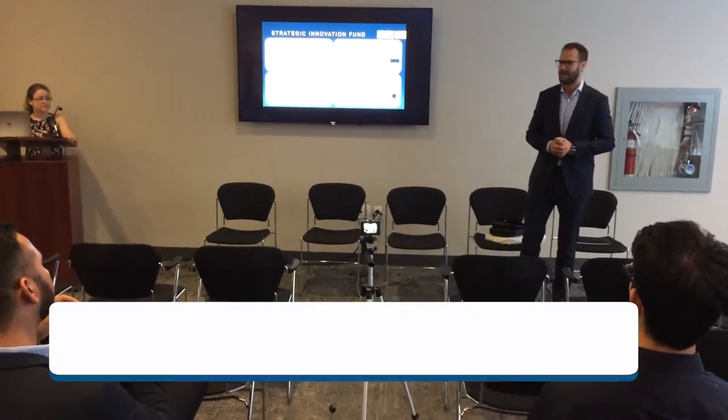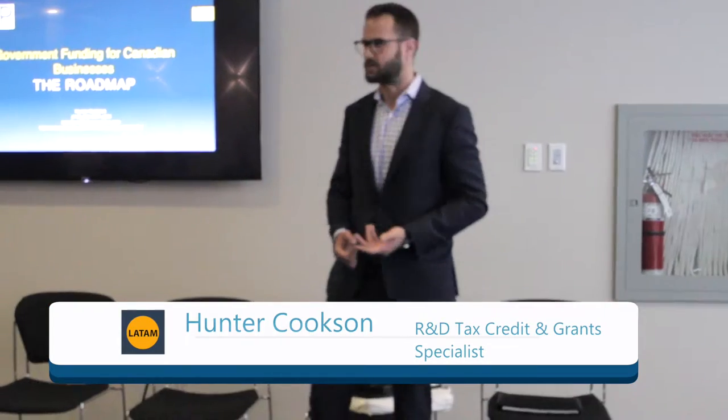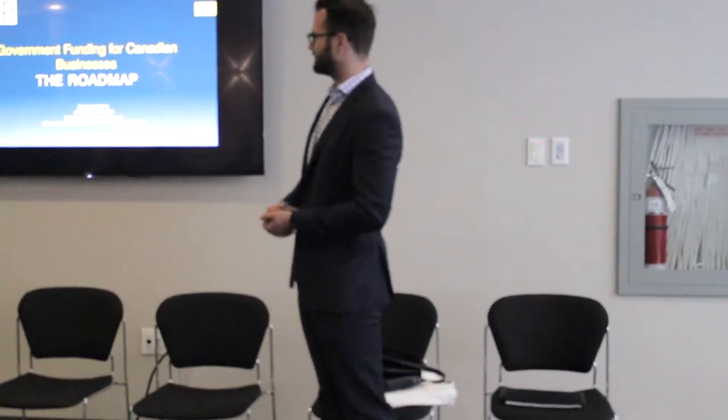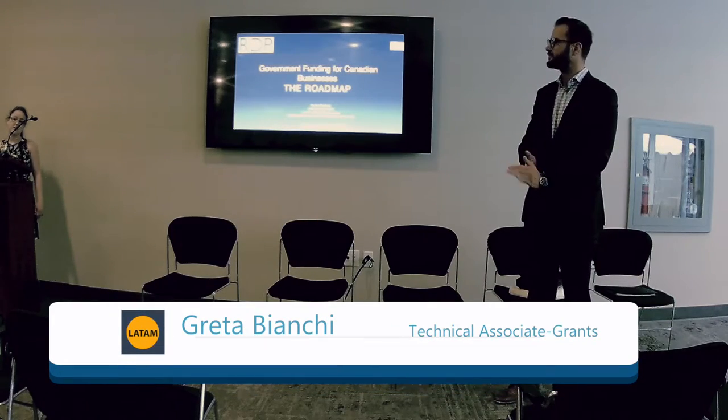My name is Hunter Cookson. I'm one of the R&D tax credit and grant specialists at RDP Associates. This is Greta Bianchi, one of the senior grant writers at RDP.